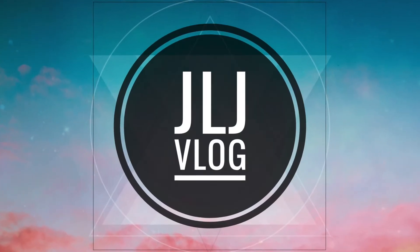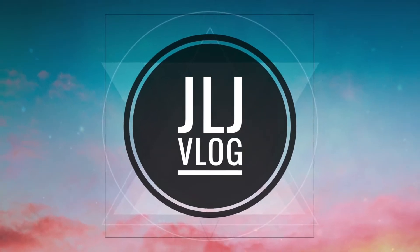Oh yes, new gear day. So the beautiful people of YouTube, welcome back to another JLJ vlog.